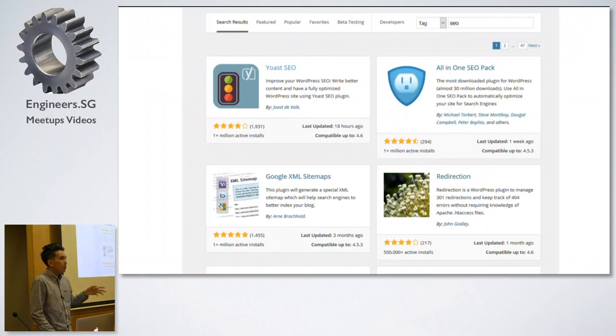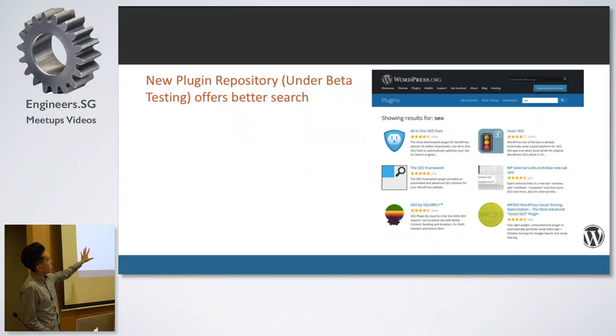If you've been following the WordPress project, we're actually updating the WordPress.org repository to something new. This is the new design that has been beta tested. What this means is that your search experience is going to be improved. When you search for 'SEO' without having to select the tag keyword, you'll get the specific popular SEO plugins directly.